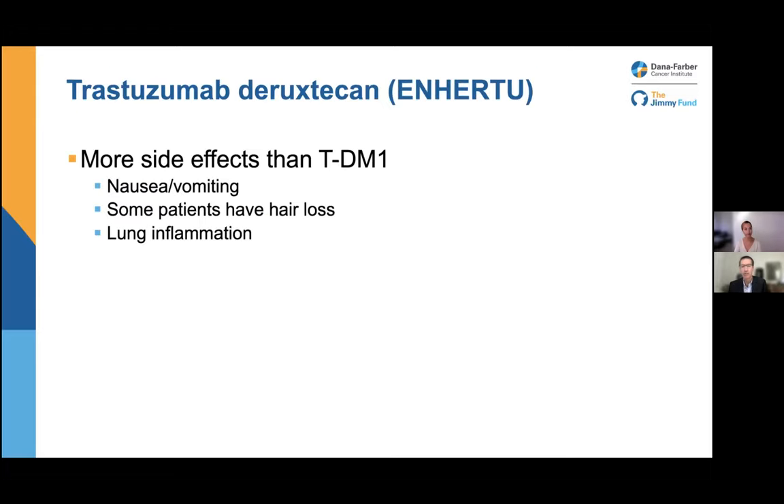Enhertu does have a little more side effects than TDM1. It has more of the common chemotherapy-type side effects — nausea is pretty common, so we definitely use anti-nausea medicines. Some people can have hair loss. Importantly, about 10% or slightly more of patients have some inflammation in their lungs — pneumonitis — that requires treatment. That was quite serious in the first trial, but we've gotten better at managing it. It's a serious side effect that requires close attention when using this drug.